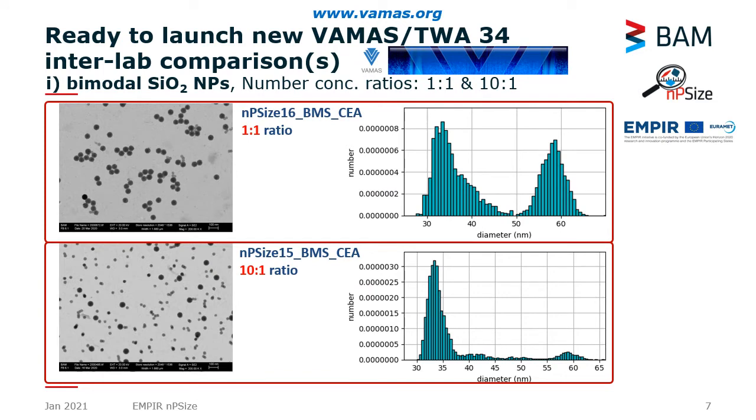In the last part of my overview I would like to advertise two new projects to be started shortly under the platform VAMAS. This is a similar platform to ISO but in the pre-standardization phase — it is the right place to organize and participate in interlaboratory comparisons with samples from NP-size.